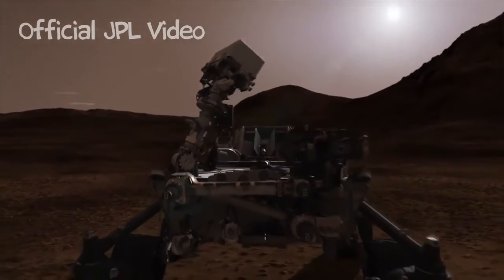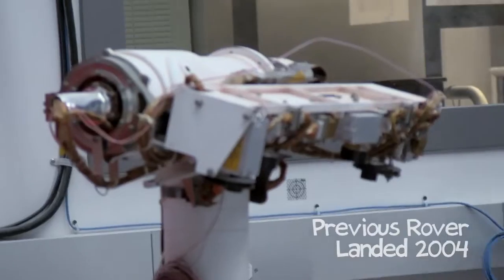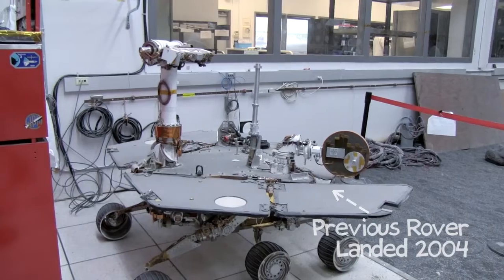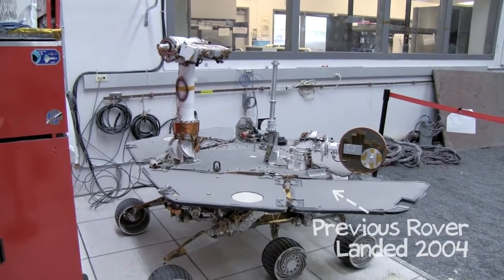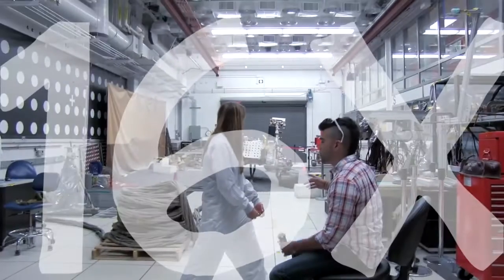Why MSL? Why the big rover with the crazy landing system and the additional trip to Mars after two rovers have already been there? The previous rovers had about five kilograms of payload — that's the amount of science instruments they could carry. We're carrying about 80 kilograms of science instruments, so that's a huge 16 times more payload.